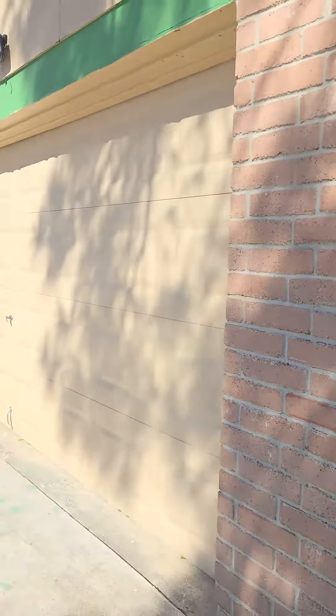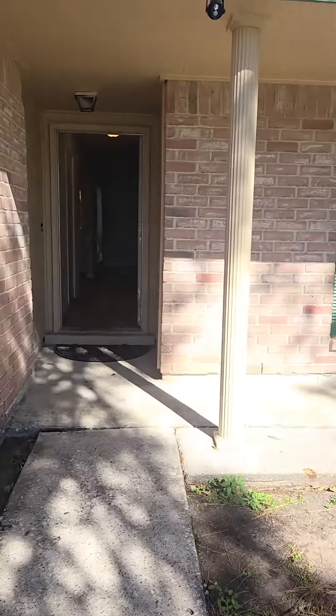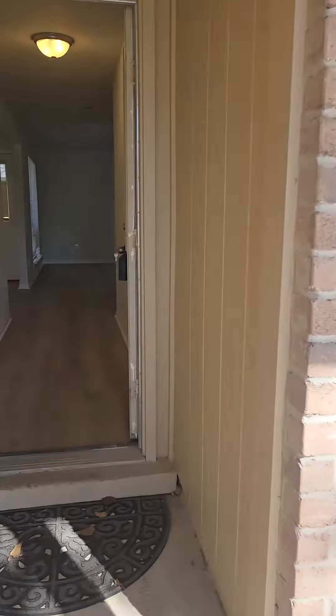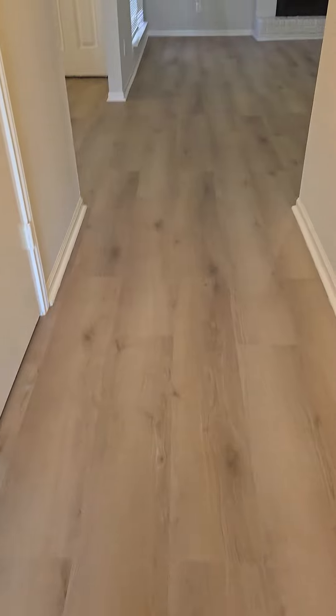Hi, this is Shelly Odom. I'm over here in North Spring featuring this three-bedroom two-bath home. From the outside you can see it's a two-car garage, green shutters, brick home with siding. As you come into the entrance, all new updated flooring.